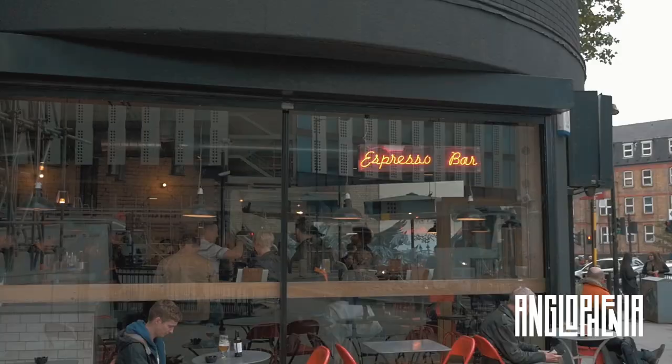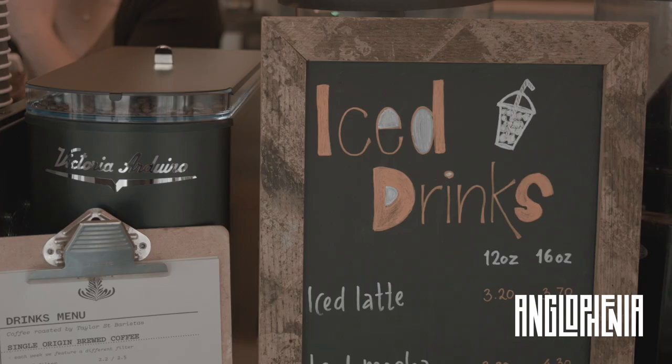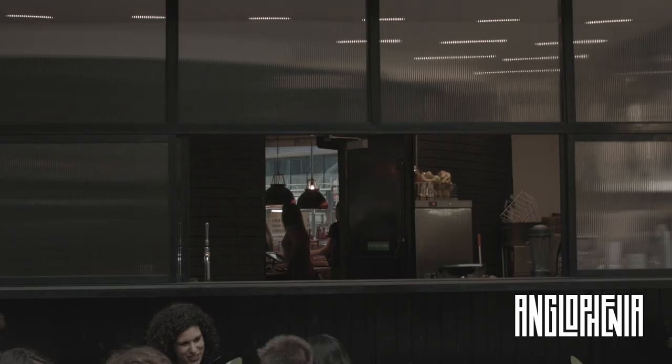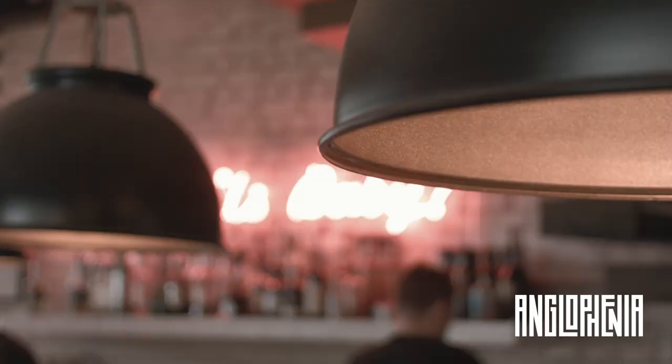Throughout its history, coffee has come to most people through the coffee house or cafe — a social space where the conversation is as important as what's being brewed, or at least that used to be the case. Now there are still hangouts, of course, but also temples for coffee adoration.